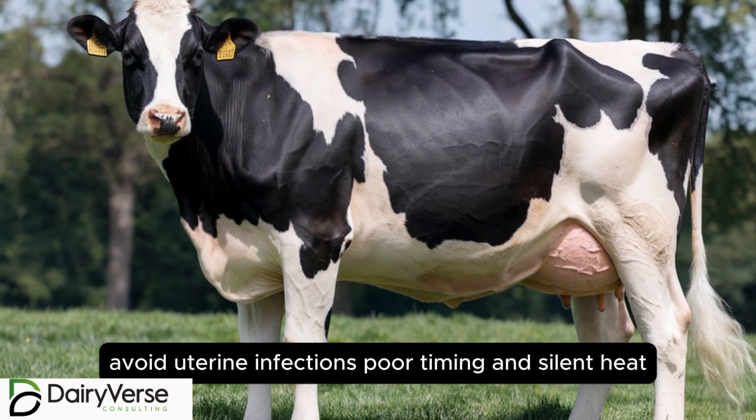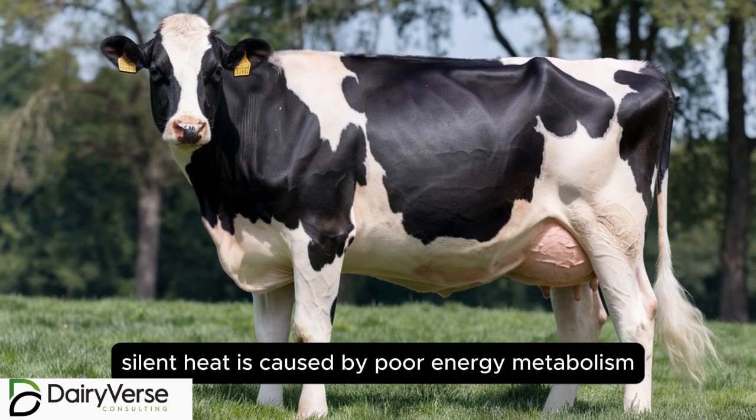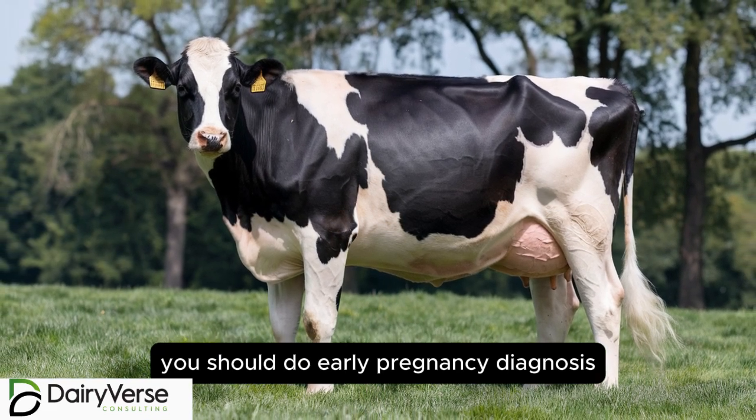You should also avoid poor timing and silent heat. Silent heat is caused by poor energy metabolism. And the second thing is you should do early pregnancy diagnosis.